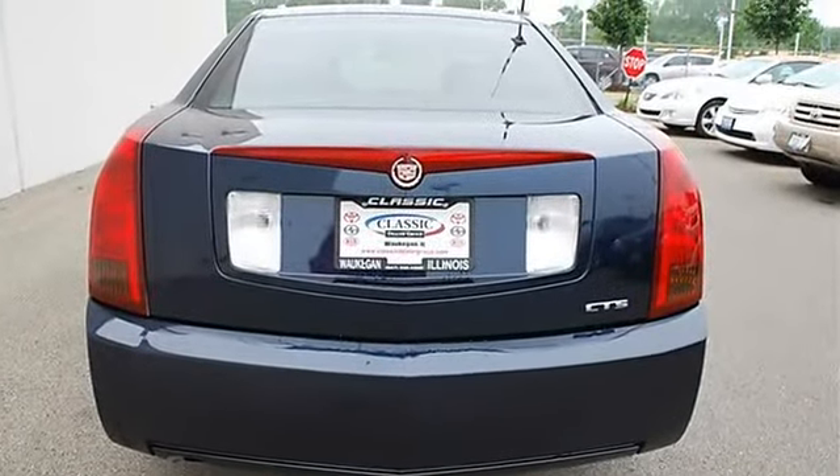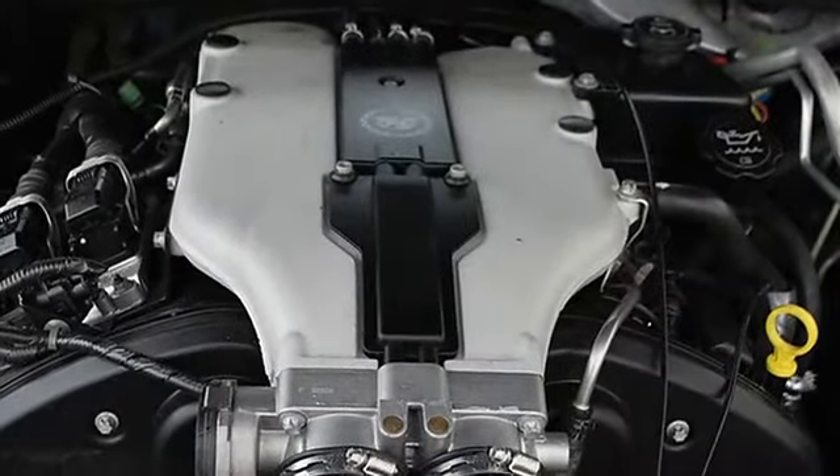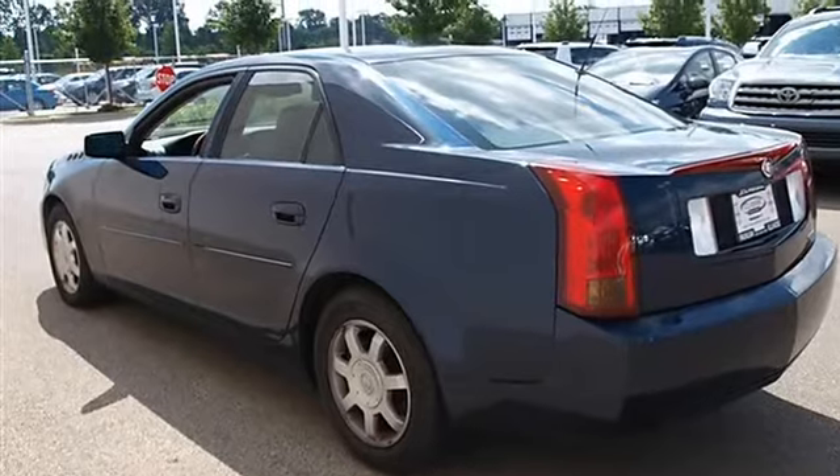Auto on headlights, auto off headlights, fog lamps, daytime running lights, heated mirrors, power driver mirror, power passenger mirror, heated exterior driver mirror, heated exterior passenger mirror.